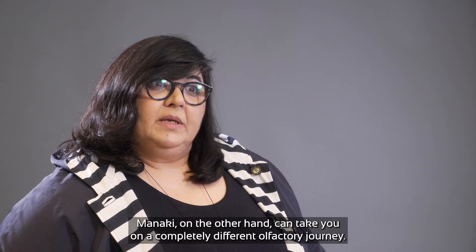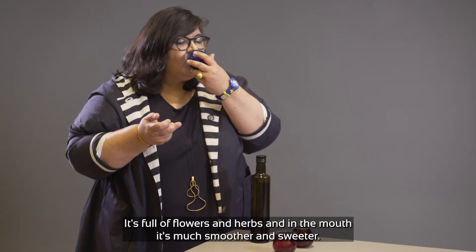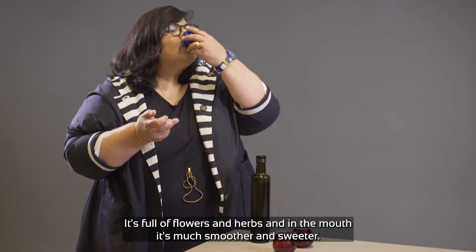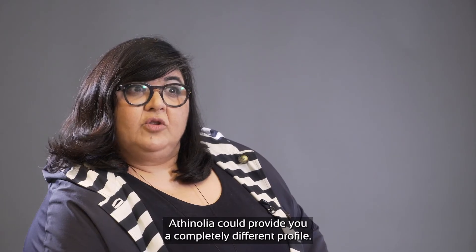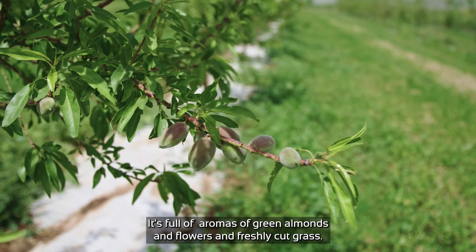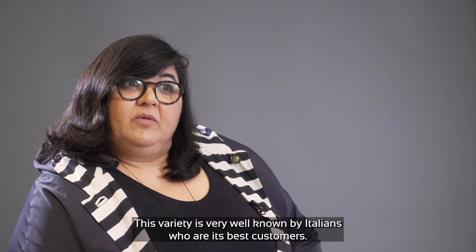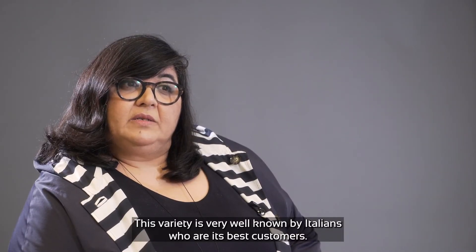Manaki, on the other hand, can take you on a completely different olfactory journey. It's full of flowers and herbs, and in the mouth it's much smoother and sweeter. Athenolia will provide you a completely different profile — it's full of aromas of green almonds, flowers, and freshly cut grass. This variety is very well-known by Italians, who are its best customers.